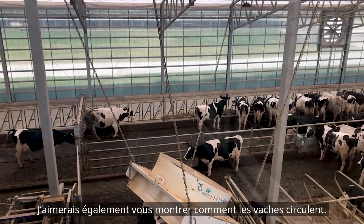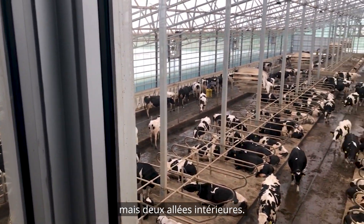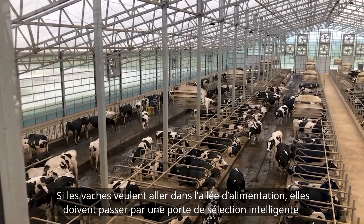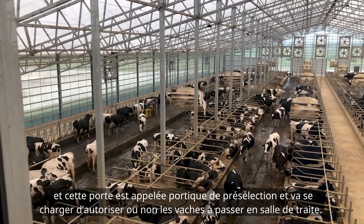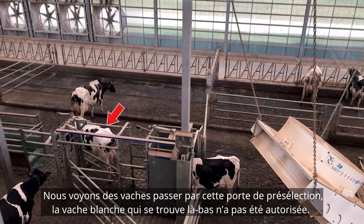I want to show you how these cows are flowing. There are three rows of freestalls per side of the feed bank. The two internal alleys — if those cows want to go to the feed alley, they need to go through a smart selection gate. That smart selection gate is called a pre-selection gate, which determines whether you have milking permission or you don't have milking permission.